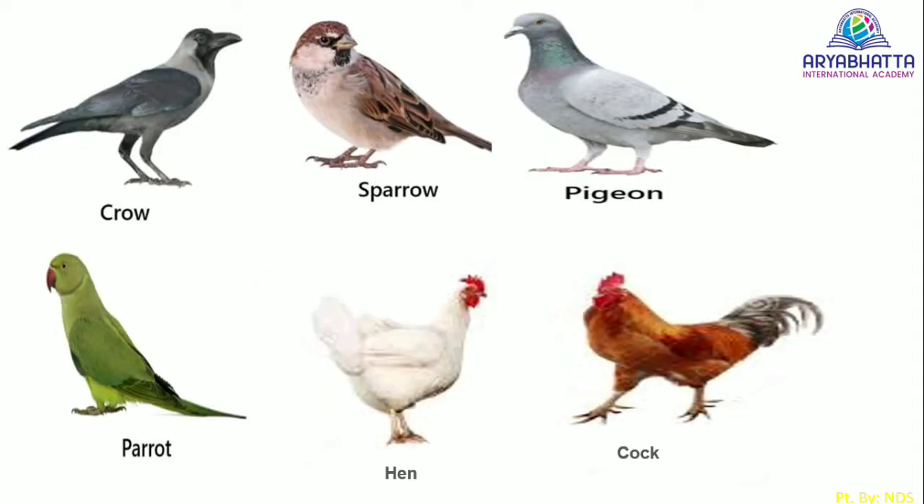Crow, sparrow, pigeon, parrot, hen, and cock are some birds that we commonly see around us.